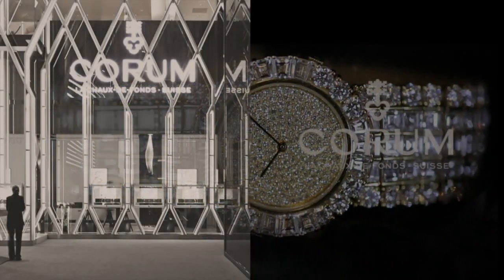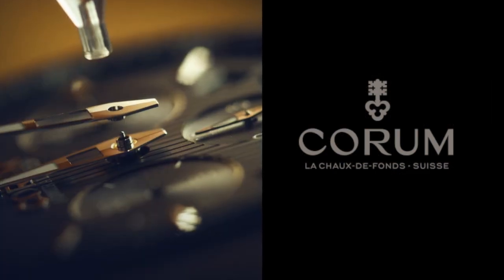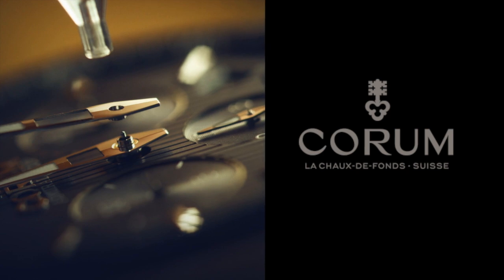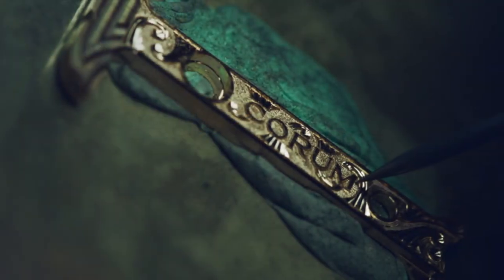Founded in 1956 in Le Chaux-de-Fonds, Switzerland, Corum ranks among the most prestigious watch manufacturers in the world and is widely known for its superb craftsmanship, artistry and innovation.